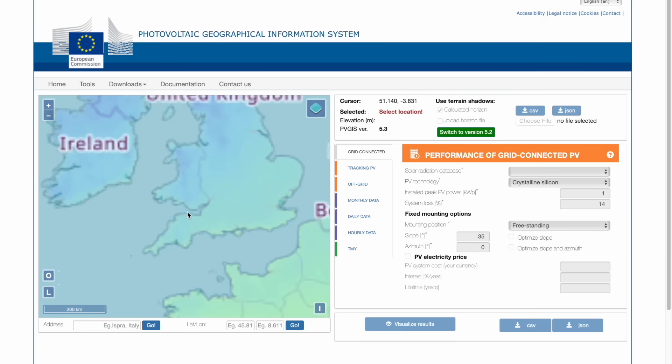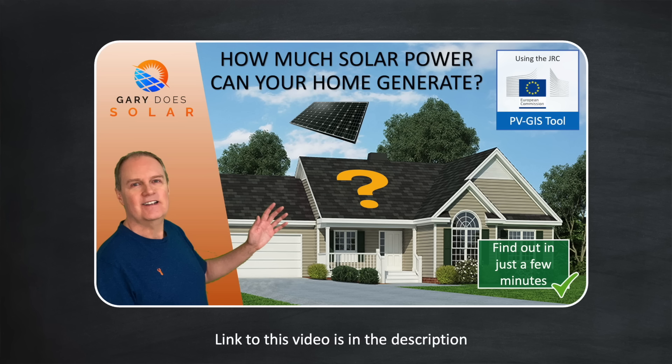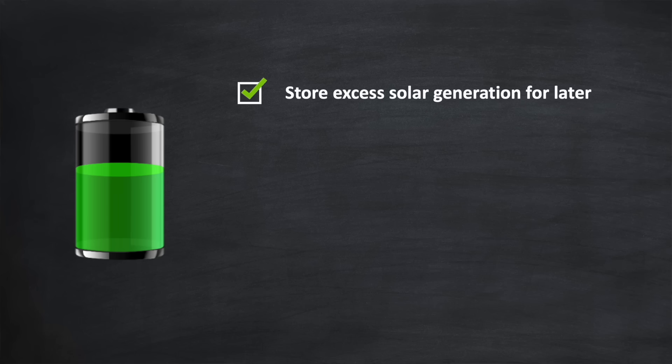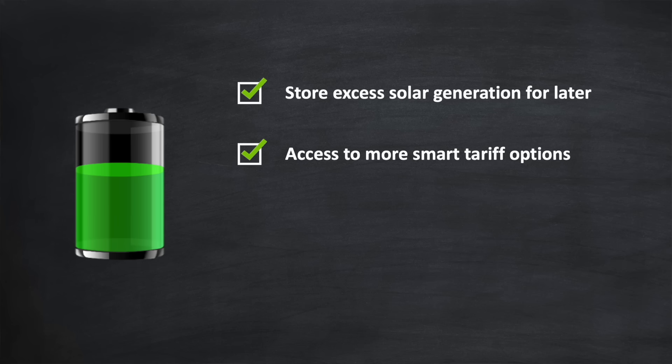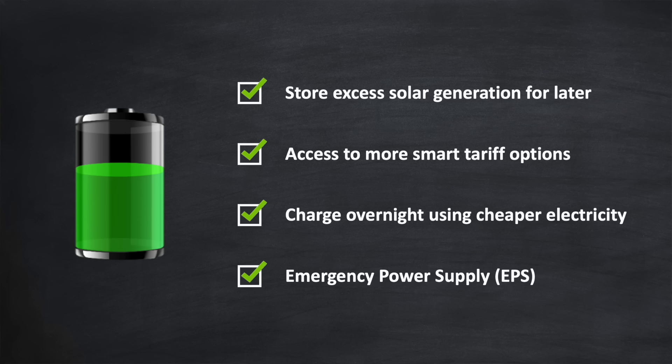There's an online tool called PVGIS which can help you calculate the expected monthly and annual generation for a proposed solar installation on your property. It's not the most user-friendly interface, but I have made a video to help guide you. You might also want a home battery, which allows you to store excess solar energy for later, and opens up access to more smart energy tariffs. During the winter months you can even charge your battery overnight with cheap electricity. And if your battery includes EPS — emergency power supply capability — it can power your home should there ever be an outage.